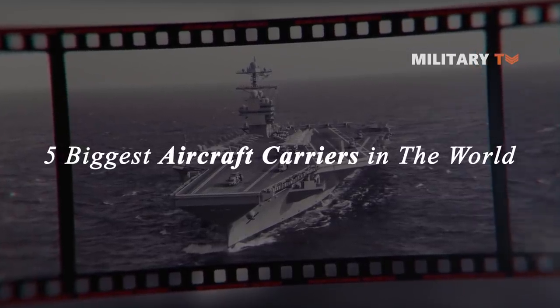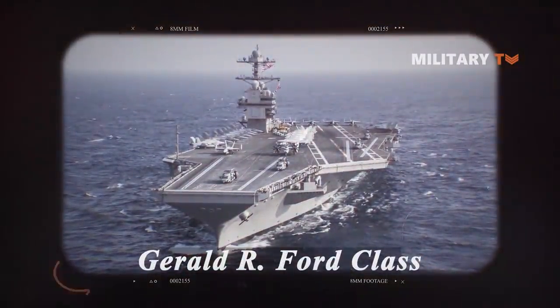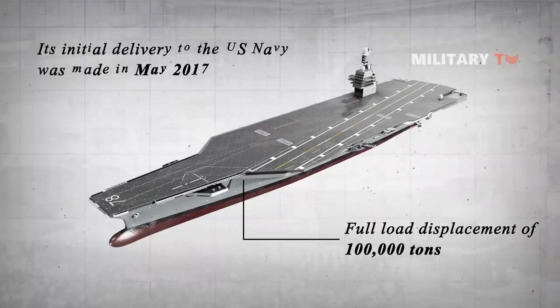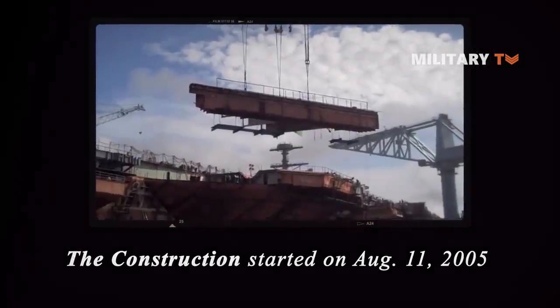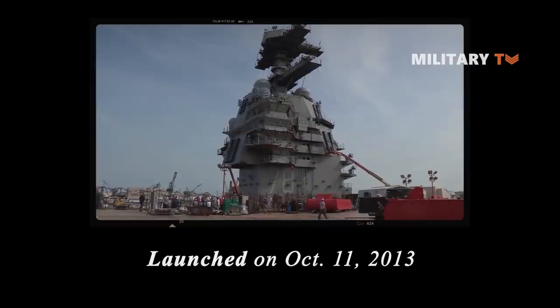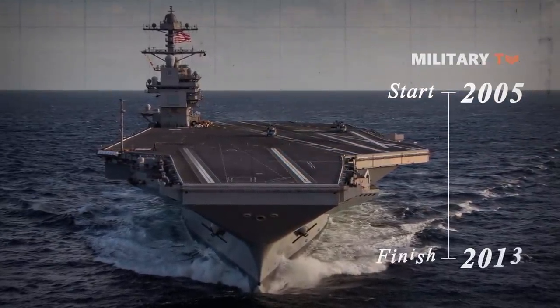Here are the five biggest aircraft carriers in the world and the time it took to construct each one. First, the Gerald R. Ford Class. This class of supercarriers boasts a full-load displacement of 100,000 tons and is the largest aircraft carrier class in the world. Its initial delivery, the USS Gerald R. Ford CVN-78, was made in May 2017. Construction started on August 11, 2005, but the carrier was laid down on November 13, 2009, and launched on October 11, 2013. From 2005 to 2013, it took the shipbuilder eight years to finish construction.